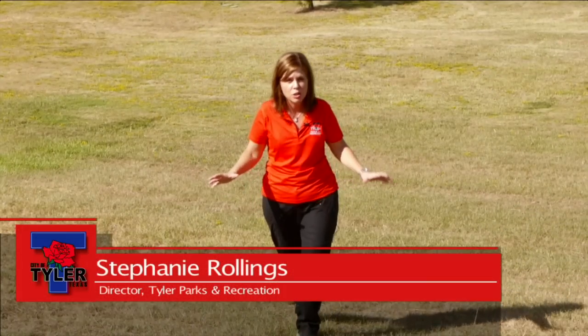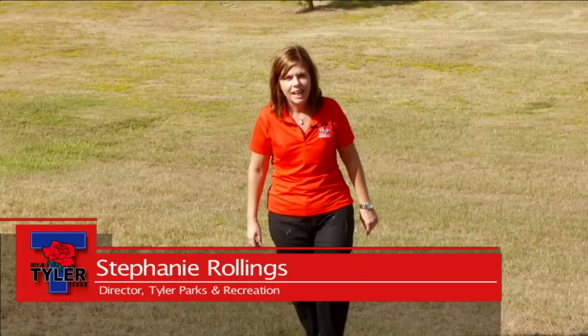We're at Faulkner Park today, a huge facility here in the city of Tyler, and I'm going to show you some hidden secrets, so come with me.